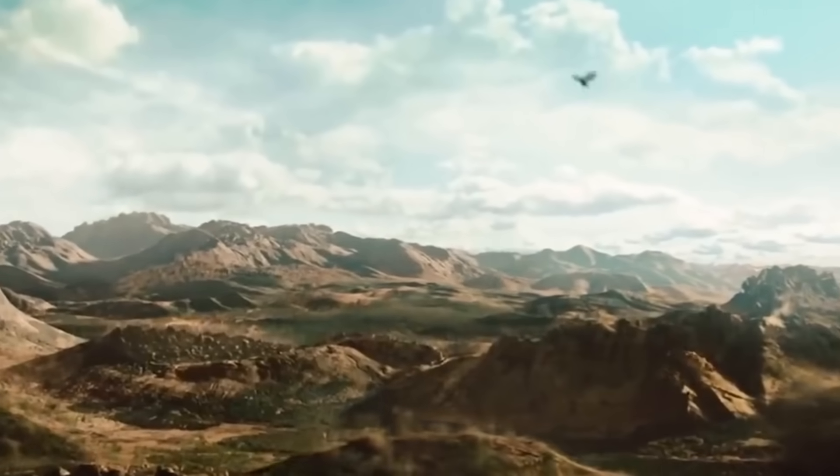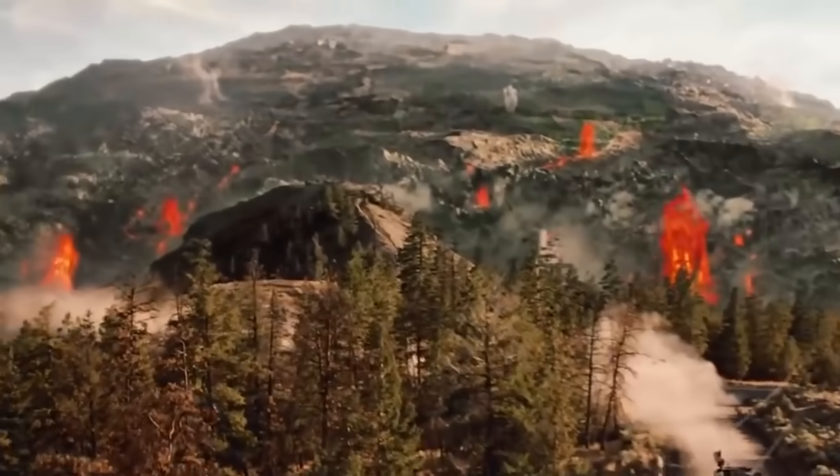Yellowstone Volcano: USGS finds seven large magma chambers beneath Supervolcano.